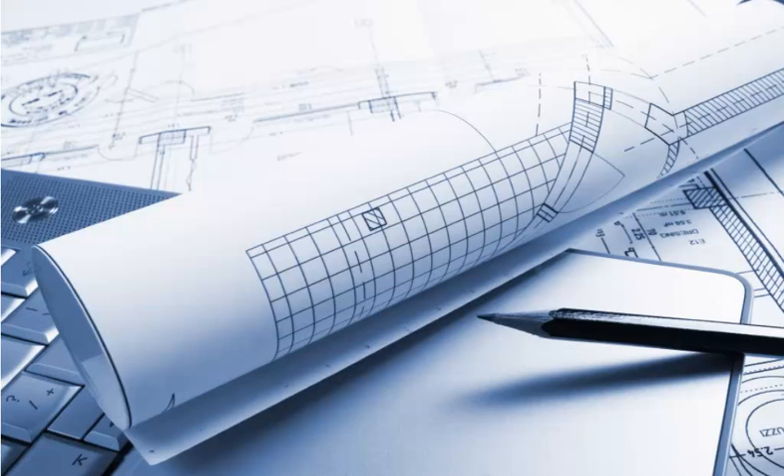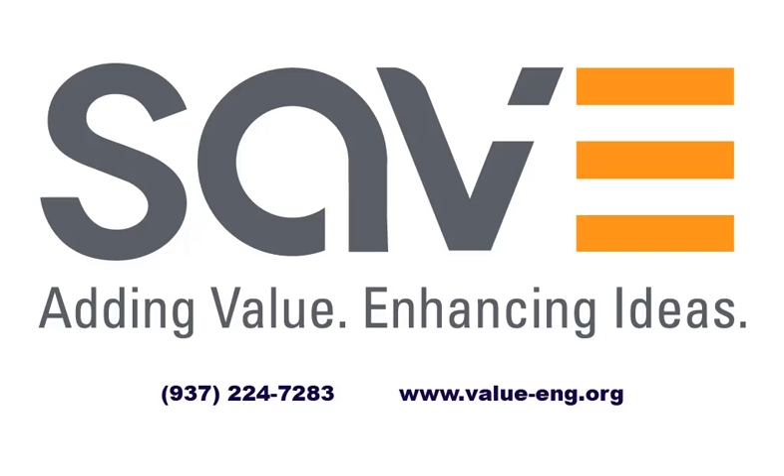These are just a few of the countless projects and tremendous results that the value methodology contributes every day. What can it do for your project? SAVE is the founding professional association for the advancement and application of value engineering. SAVE promotes the value methodology and the interests of the professionals who practice it, advocates value engineering to corporations and government agencies, and certifies competence in the practice of value engineering. For more information, contact SAVE at 937-224-7283 or explore this website. Thank you.